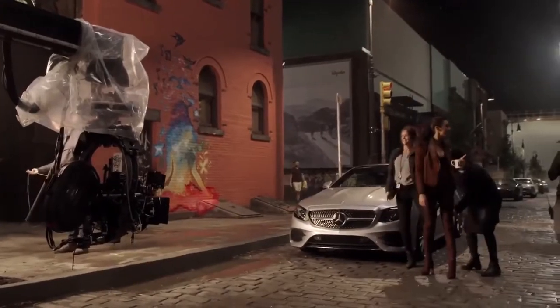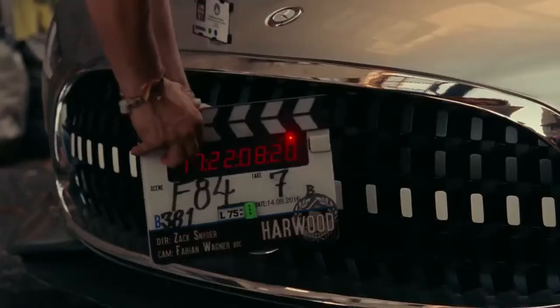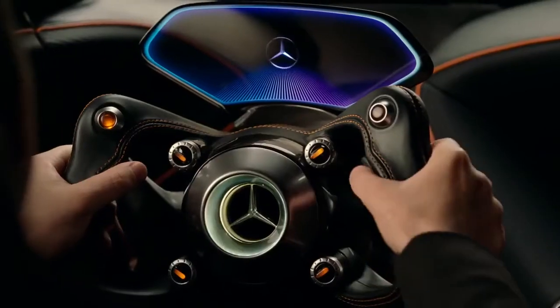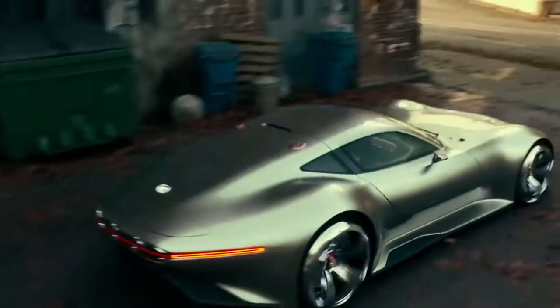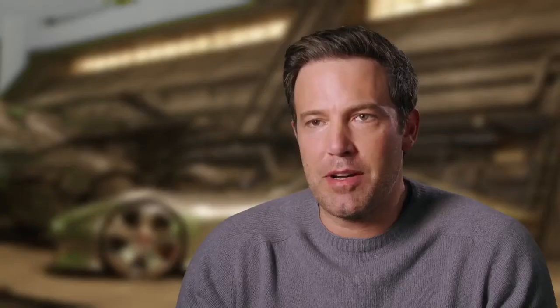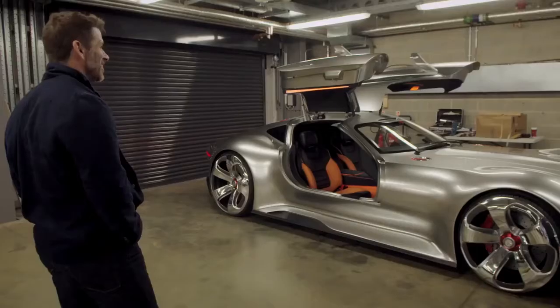I love driving. What are your superpowers again? I'm rich. Bruce Wayne has no shortage of ways to get around. He's got this pretty cool civilian Mercedes car that we're showing in the movie, which is pretty awesome.